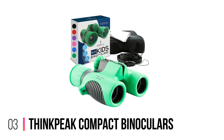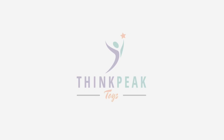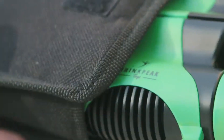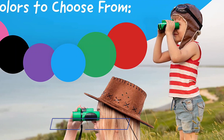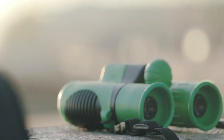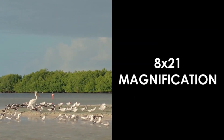Number 3: ThinkPeak Compact Binoculars. Available in 6 colors and packed with features that mimic professional binoculars, ThinkPeak's compact binoculars are sure to be every kid's favorite. Manufactured from high-quality materials, these binoculars feature a diopter adjustment to perfectly fit the eyepiece to the child's face. With a shockproof rubber body, these binoculars are built to absorb shock, no matter how many times they're dropped.